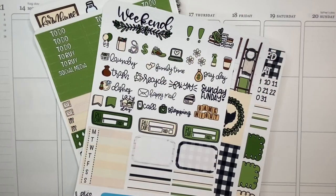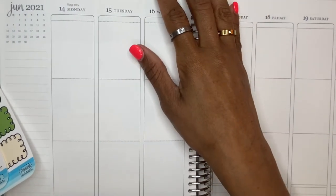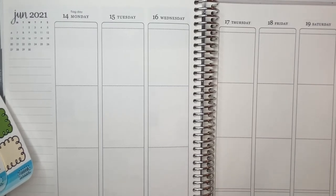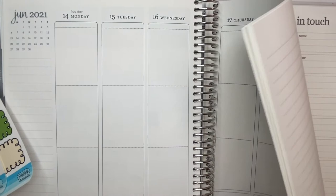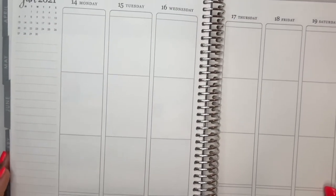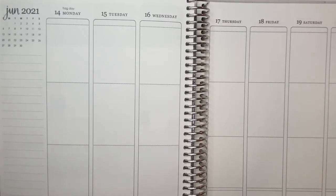Hello everyone and welcome to Danielle's Desk. Today we're going to be planning in my Erin Condren Vertical Planner for the week of June 14th through June 20th. We are just moving right along in the month of June. Things are really thinning out in my Erin Condren — she is super thick if you can see her — but it's going to be great to do a flip through, and I'm planning on doing one for you at some point in July.